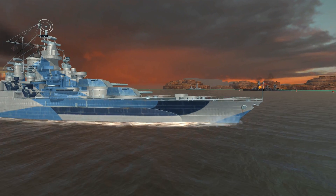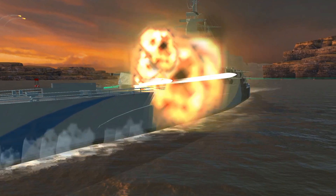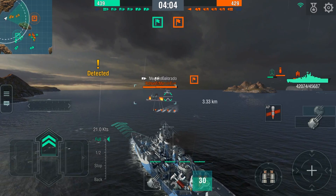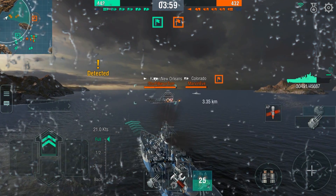Don't be afraid to throw your weight into battle. West Virginia boasts almost 44,000 hit points. Her armor readily absorbs enemy hits, especially torpedo attacks. She is unmatched in her tier for torpedo protection.